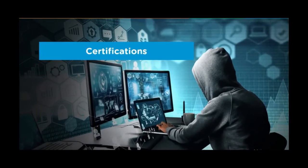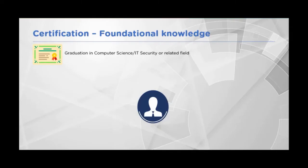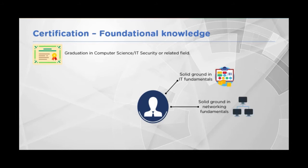The foundational knowledge required in this field starts with a degree in computer science or any IT security related field. Most universities nowadays provide this kind of certification. You should have solid grounds in IT fundamentals — you should be technically very adept, understand how protocols work, how networking works, and be confident with some scripting languages and able to understand programming.